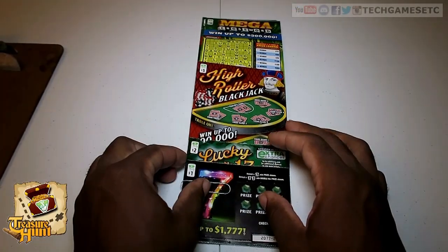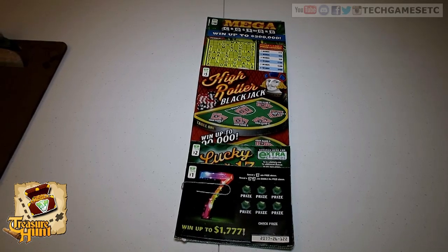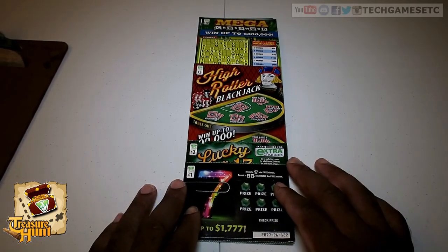What's up everyone? My name is Troy from Tech, Games, Etc., and this is another episode of the Virginia Lottery Treasure Hunt.